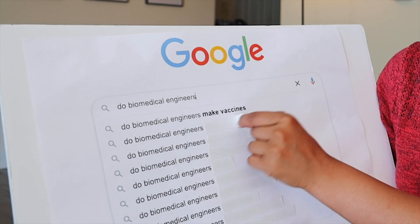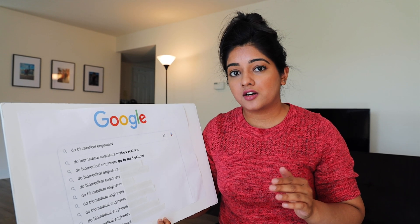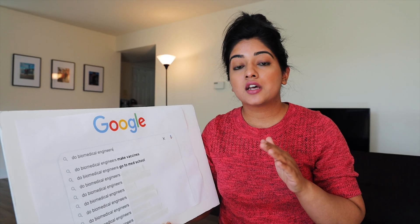Do biomedical engineers go to med school? Biomedical engineering is considered a four-year degree, which is a pre-med degree in the US. So after doing biomedical engineering, if you want to go to med school, yes, you very well can. And this goes the same for biomedical science as well.